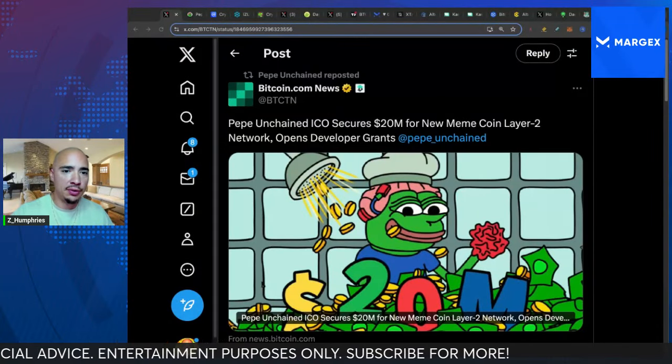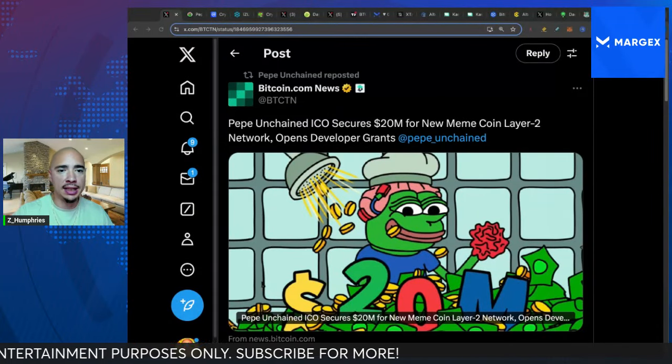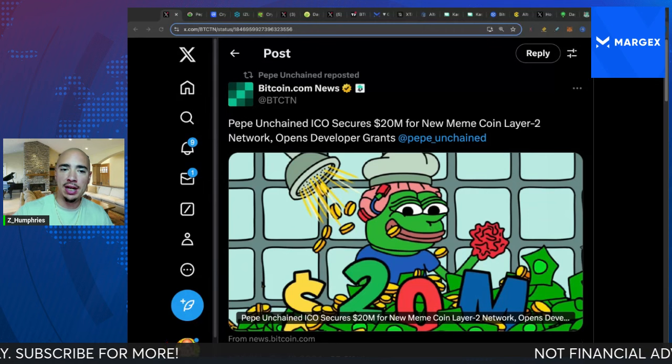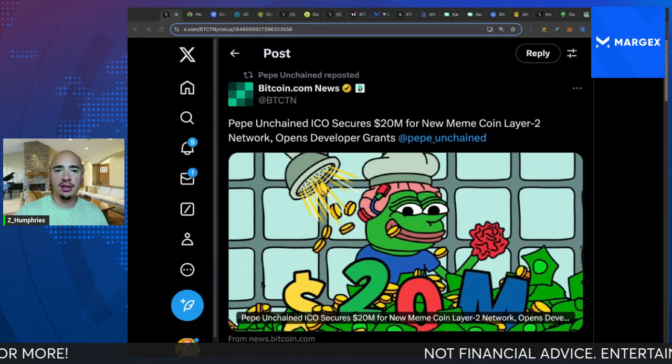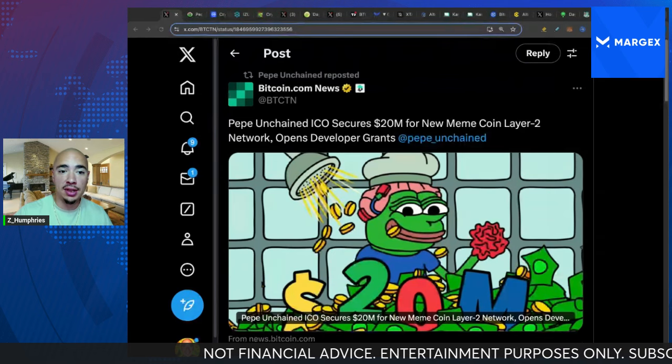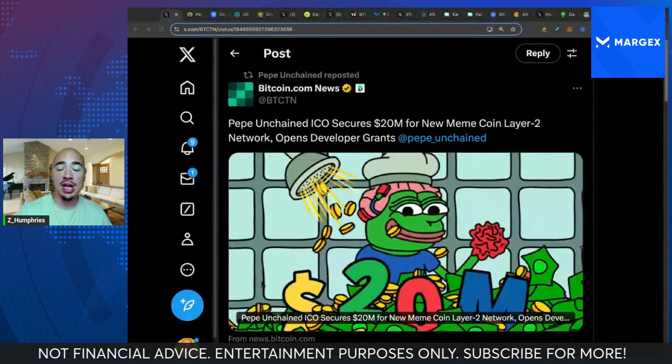Even BitcoinNews.com and Bitcoin.com have taken notice of what's going on with Pepe Unchained, as their ICO has secured $20 million for a new meme coin with a Layer 2 launch and opening up developer grants. It is Pepe Unchained.